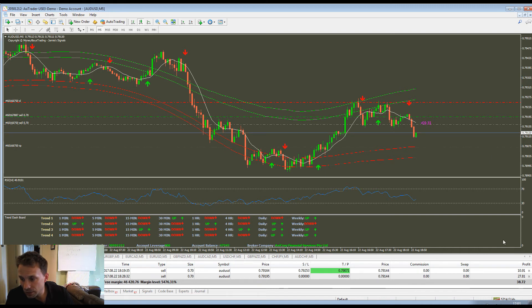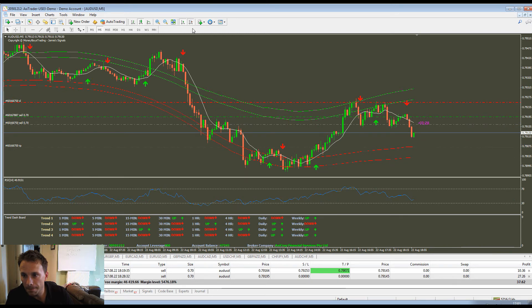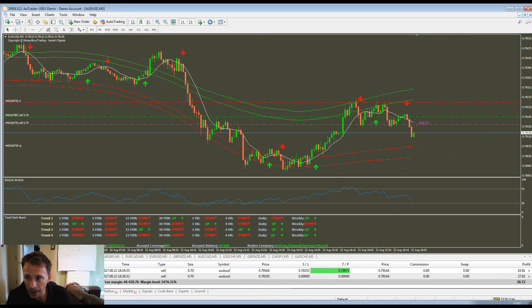On my trade, it's currently 38 pounds in profit. There's nothing really else that looks like a good setup, but there are no arrows so I'm not going to be taking that trade.